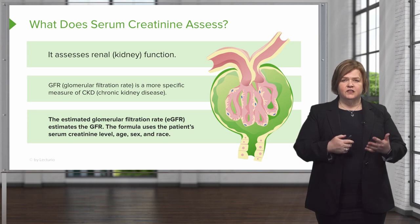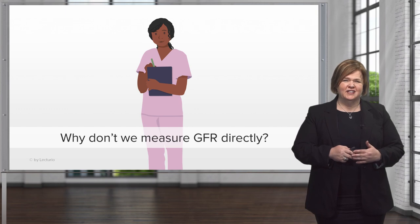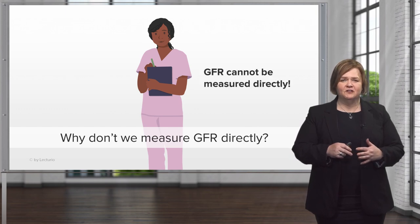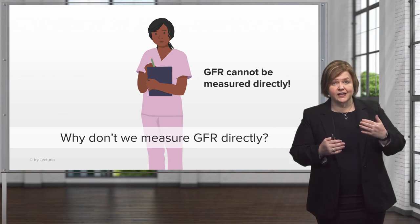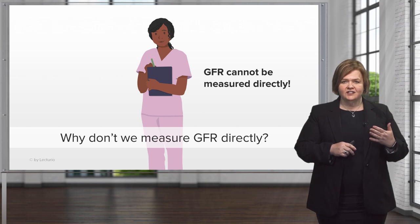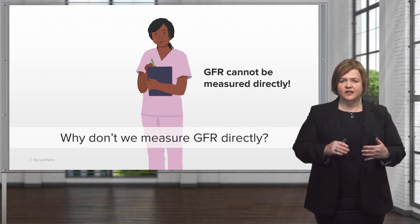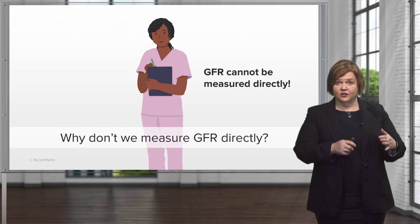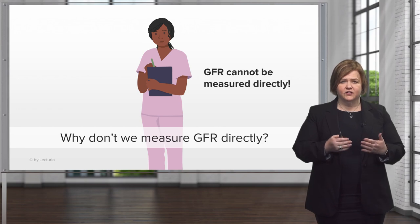That's what the formula will take into account. We don't measure the GFR directly because it's way too cumbersome to do that. There are some special markers that are difficult to pronounce and spell — not even going to go into those here. It's way too cumbersome to do in a clinical setting. That's why we use the serum creatinine and the fancy math to give us an estimate of how those glomeruli are functioning.